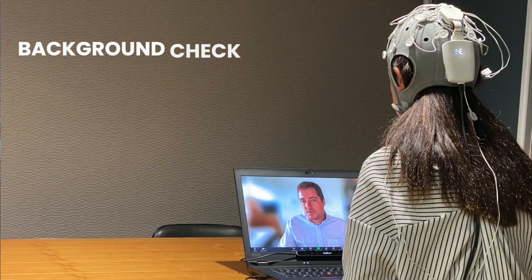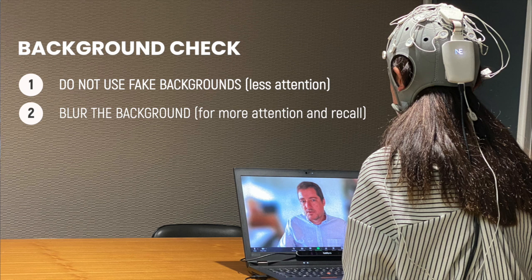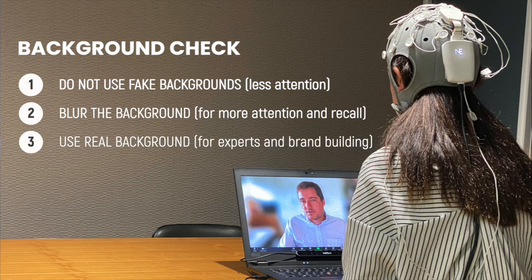So let's summarize the practical implications of this neuroscience study. Do not use fake backgrounds in virtual sales presentations because buyers do not pay as much attention to your content. Blur your background, especially when it's important for your audience to pay attention and remember the content accurately, and when you're addressing both experts and non-experts. Use real backgrounds if you speak to experts or need a conversation starter, or if you want to emphasize your brand because buyers' eyes will take time to explore a real background.